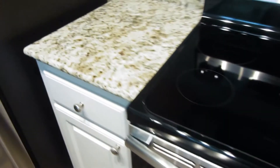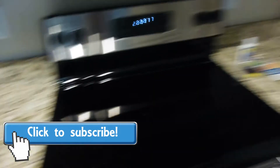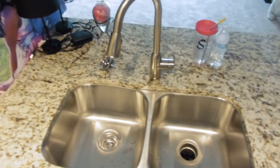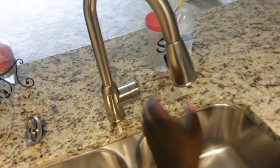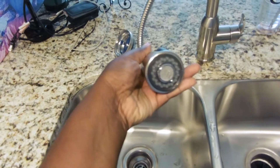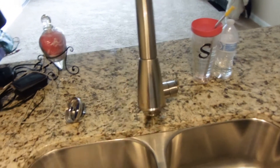I wanted to show you all these countertops — they're so pretty and they feel so soft, such a pretty color. When you turn around, this is our sink area, and this counter space is amazing. It's also a bar, so we could get stools to put over there for people to sit and eat. I'm in love with this sink — it's deep, so you could put a lot of things in there. You could basically wash a baby in there.